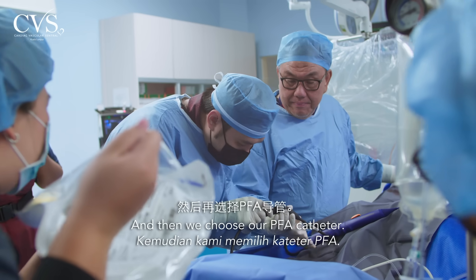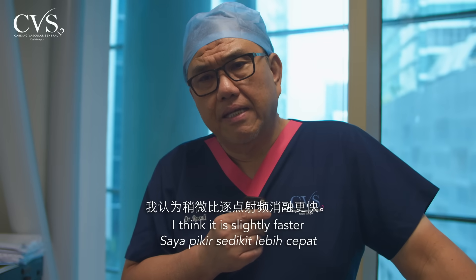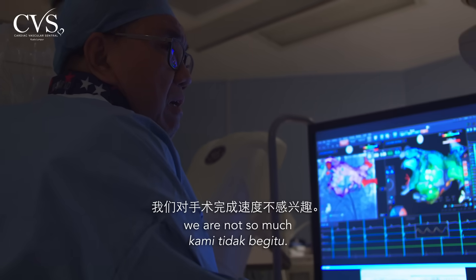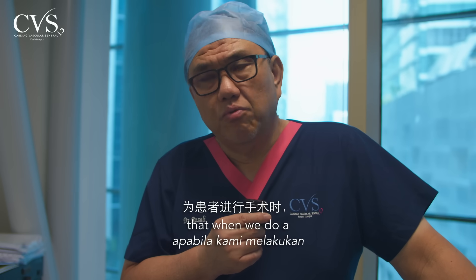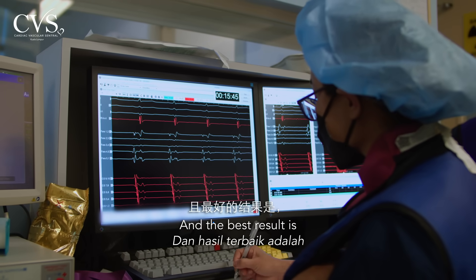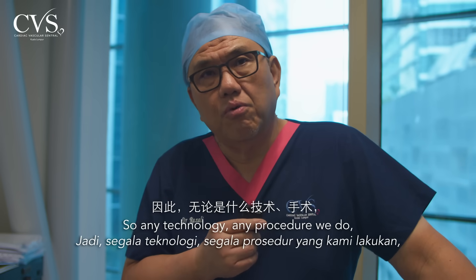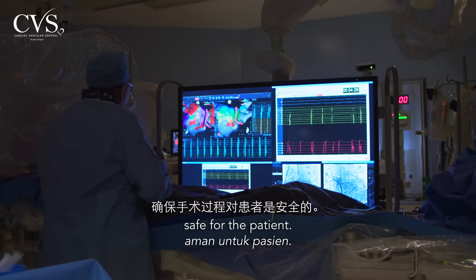For at least a couple of PFA cases, I wanted to make sure we understand where the lesions are and how good the PFA lesions are, which is why I prefer to do 3D mapping before and after ablation. Then we choose our PFA catheter. In terms of timing, it is slightly faster than point-by-point radiofrequency, but we are not so much interested in speed — we are interested in getting the best result, and the best result is first and foremost patient safety.